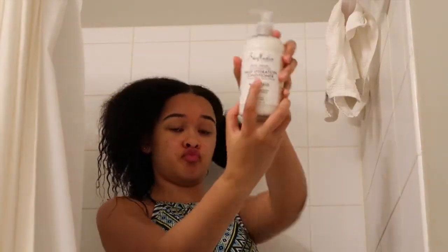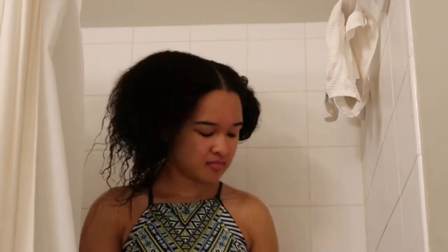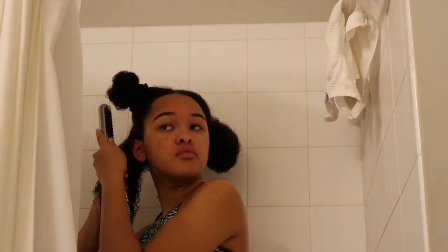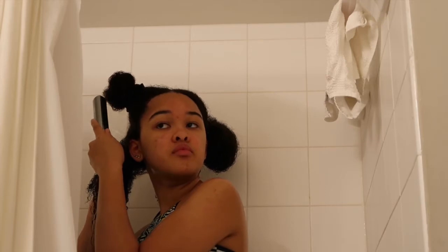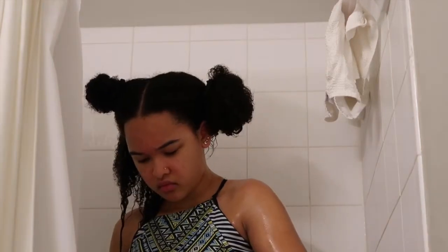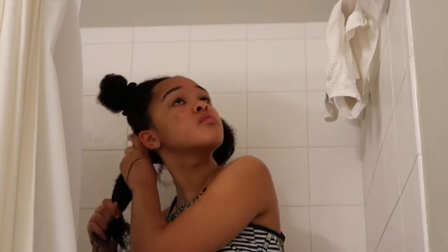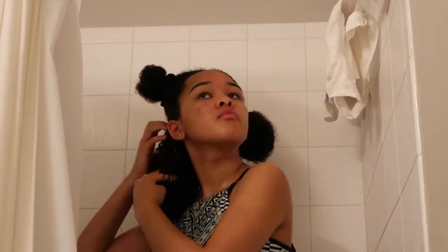I'm going to condition with the Shea Moisture Daily Hydration Conditioner, 100% virgin coconut oil. My hair doesn't necessarily have loose curls — further in the back is where all the tight curls are. I do four sections and run the conditioner through my hair first, then I finger detangle instead of brushing so I can be more gentle and get as much of the knots out as I can.